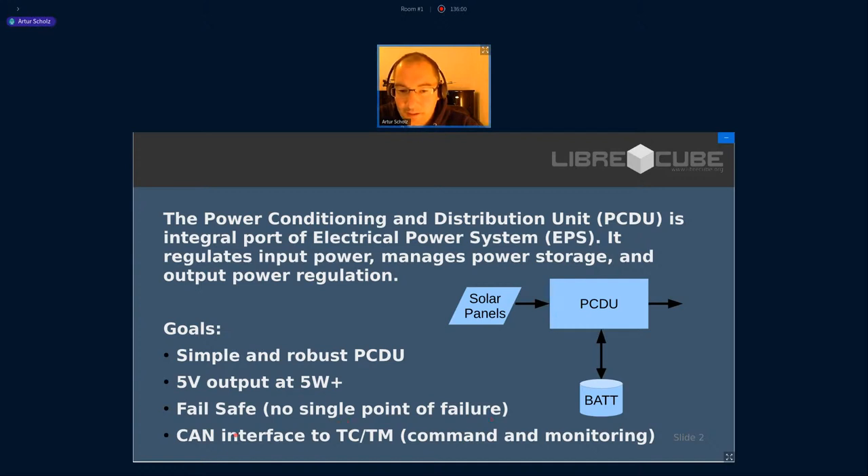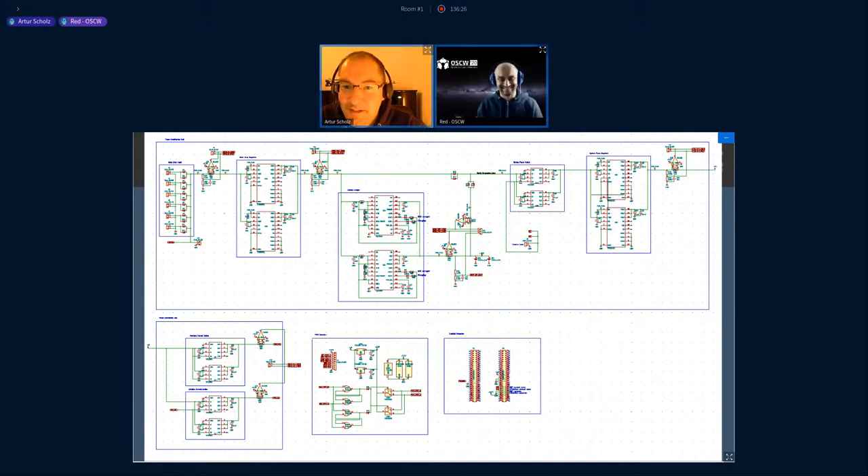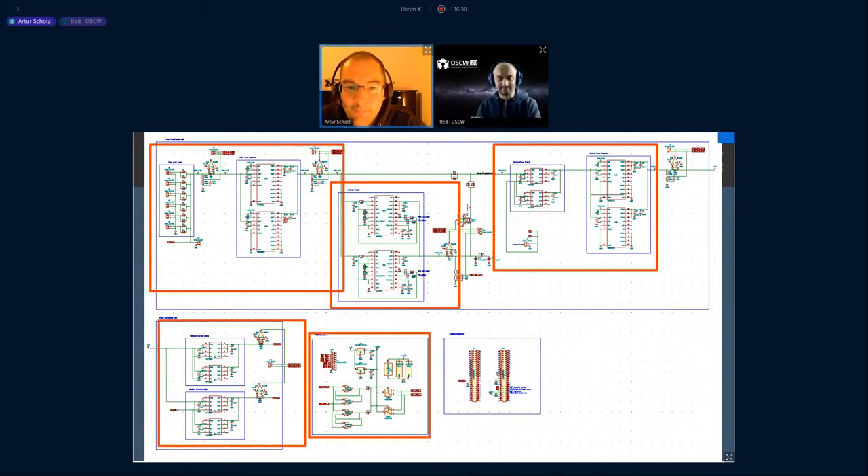The other unique feature is probably to have this CAN interface for commanding and monitoring. Here's the schematic — you probably won't be able to decipher any details here, but you can look into the repository. Just to show you that everything fits on one sheet of paper, if the sheet of paper is large enough. Here are some more details: here's the input section — solar panels — the regulation of the input, the battery chargers, here the stable output power, switches here, and here's the interface to the monitoring and control unit.